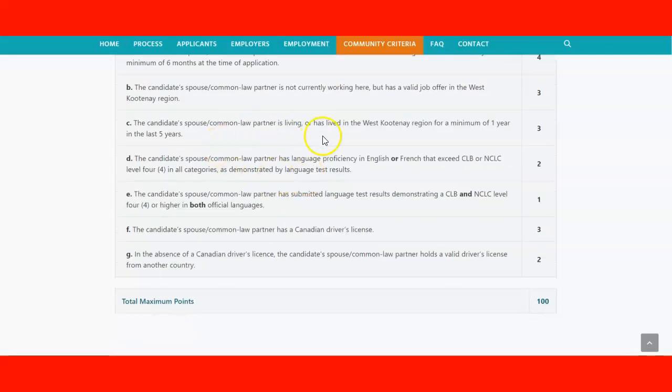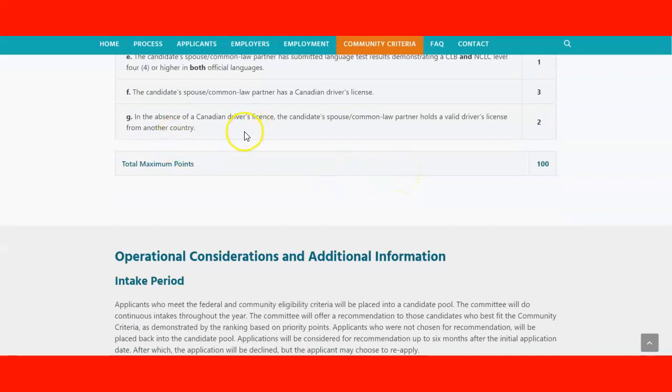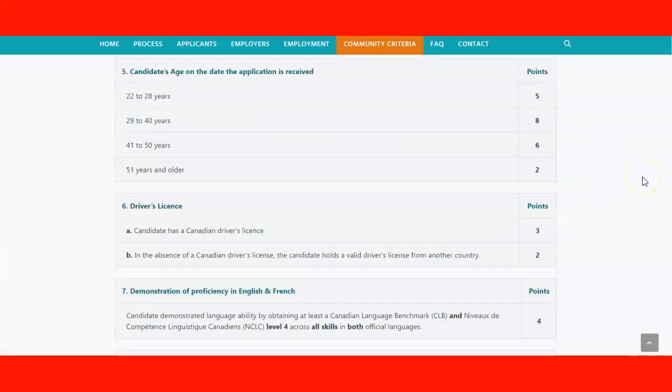If the candidate has lived in the West Kootenay region for a minimum of one year in the last five years, they get three points. For language skills, there are two points available, plus one additional point for another language indicator. If the spouse has a Canadian driver's license, they receive three points; an international driver's license earns two points. The maximum total score is 100 points — this is the criteria used to calculate how many points you can score.